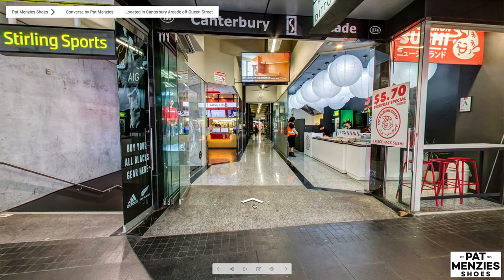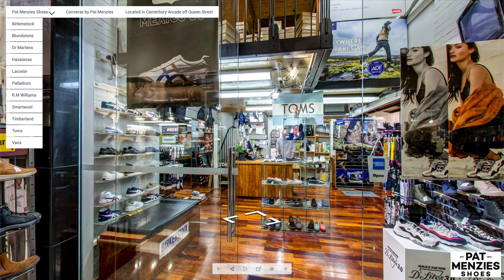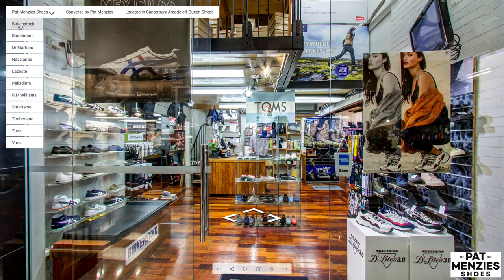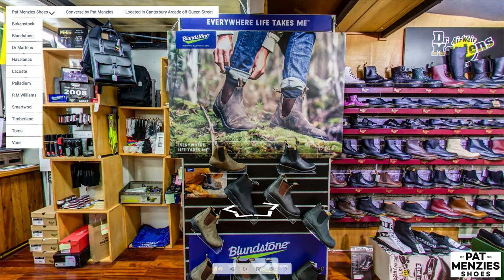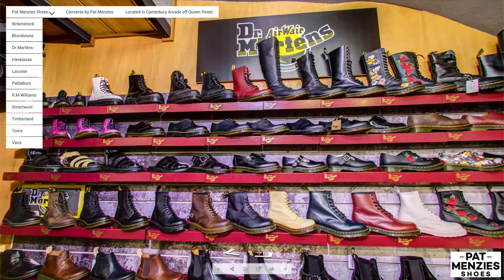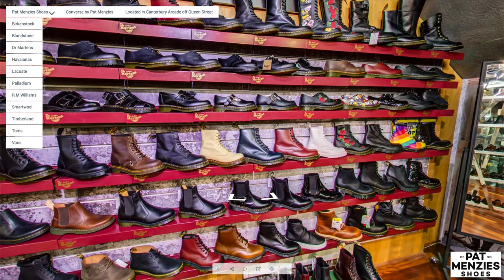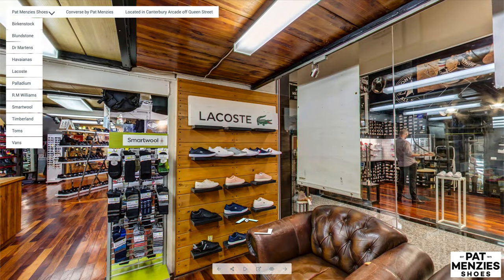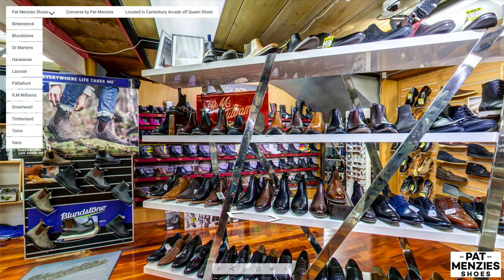Pat Menzies shoes stock a number of different brands, and I can jump around and look at some of the brands they carry using the menu here. They have a great range of Doc Martens shoes.